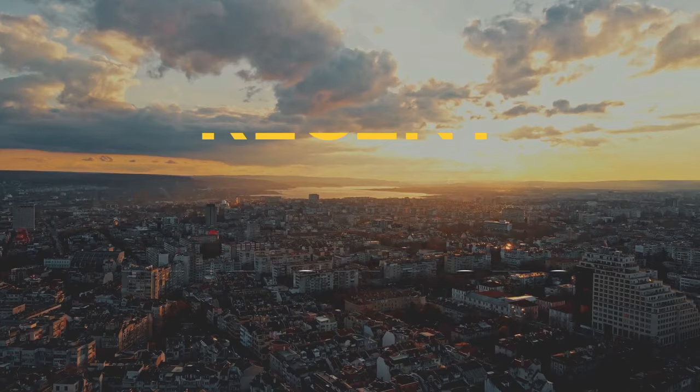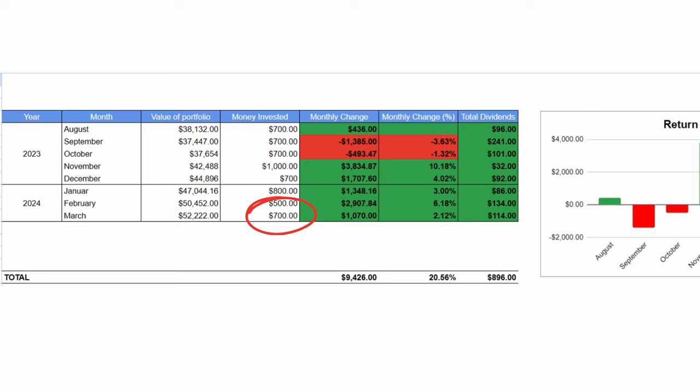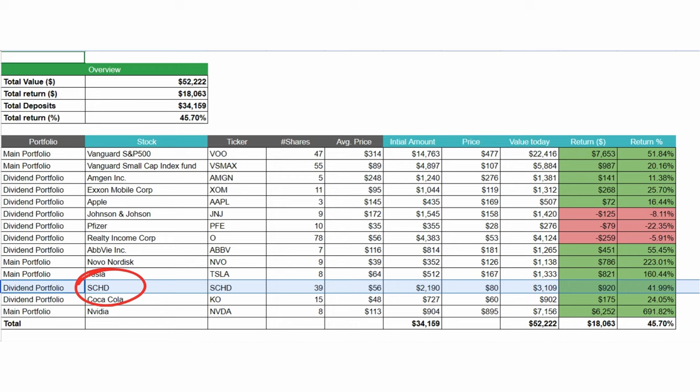Getting into my buys for the last month, there wasn't really anything crazy. I did invest $700 and basically bought 9 shares in SCHD for roughly $80 per share. There is definitely nothing too crazy here. I did consider buying Starbucks instead of SCHD, but I ended up buying SCHD. I do think that next month I will be buying Starbucks.